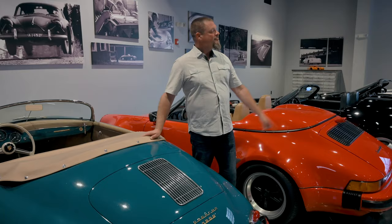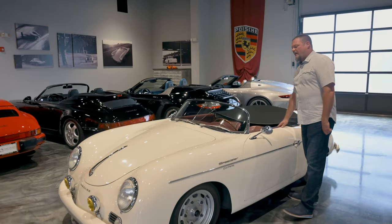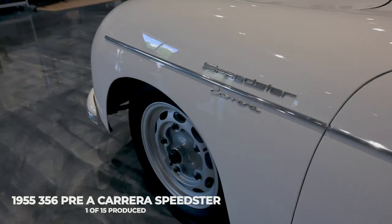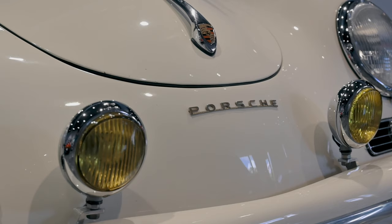My favorite Speedster is the beginning — the grandfather of them all. The 1955, or really 1954, the Pre-A Speedsters, where they did have pushrods. But at that time, Ferry went to Karl Robb and said, 'Let's put a few 4-cams in the Speedsters and see how well they're received between the public and also the race teams at the time.' So only 15 Carrera Pre-A Speedsters were ever built.